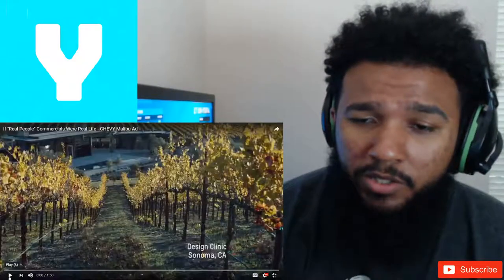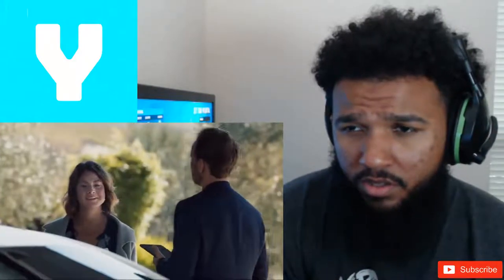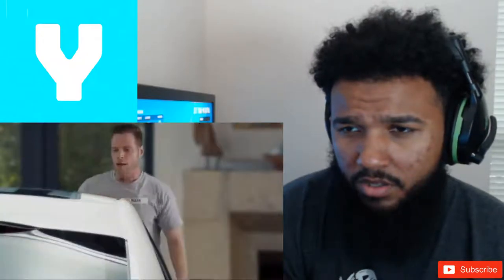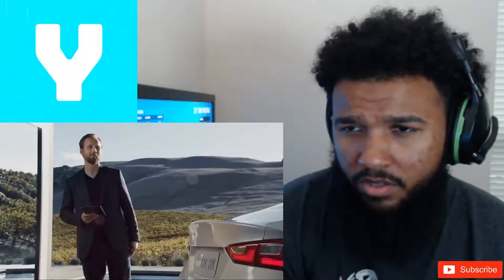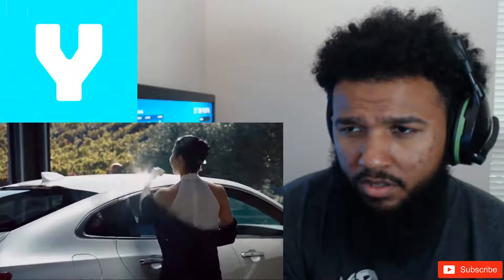So we invited you here today to get your honest opinion about this new car, but to keep it unbiased we removed all the badging and all the logos so you won't know what brand it is. So go ahead and take some time to check it out — it's a Chevy Malibu — and let me know what you think it is.